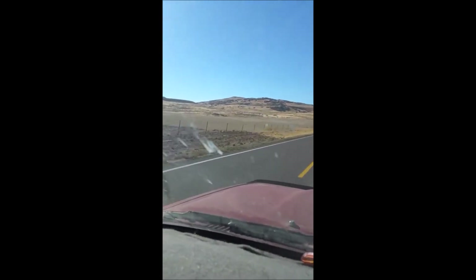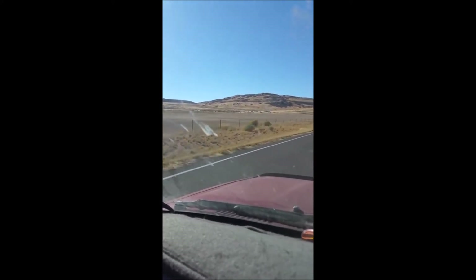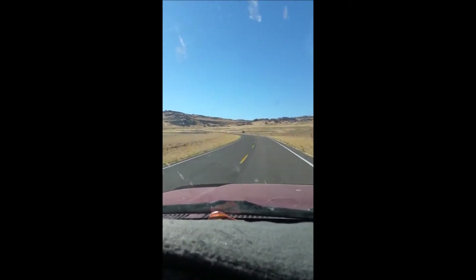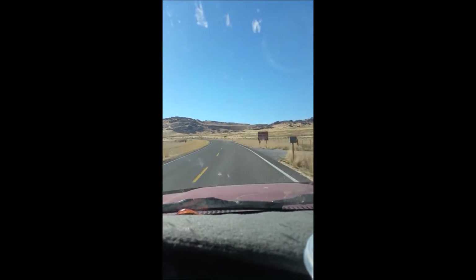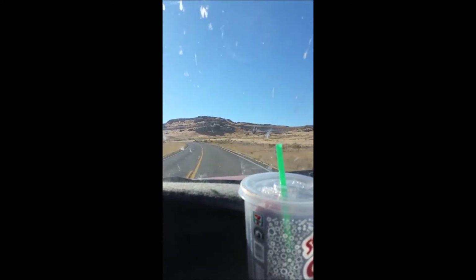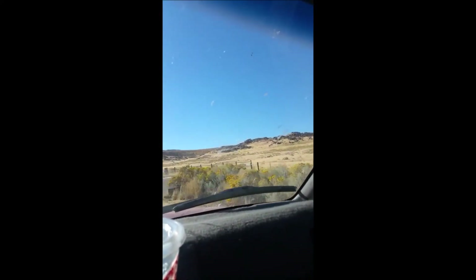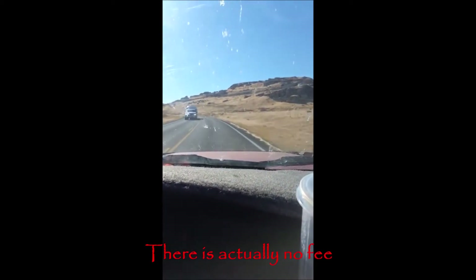Looks like we're going to head up and over the mountains to get to the other side. There's a sign coming up that says Golden Spike National Historical Site, entrance fee required. There's another sign — Big Phil Exhibit — it's a place you can pull off and check things out, but looks like there's a fee to get to wherever it is we're going.